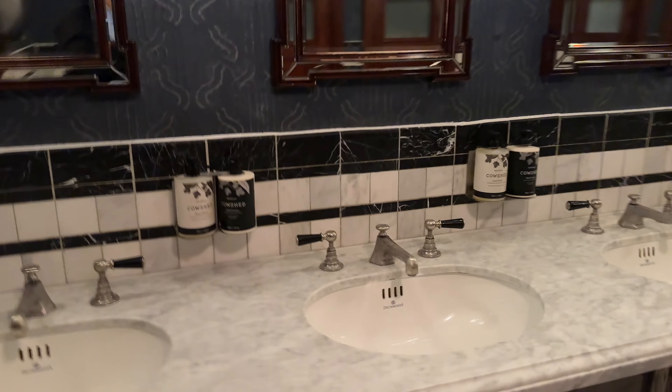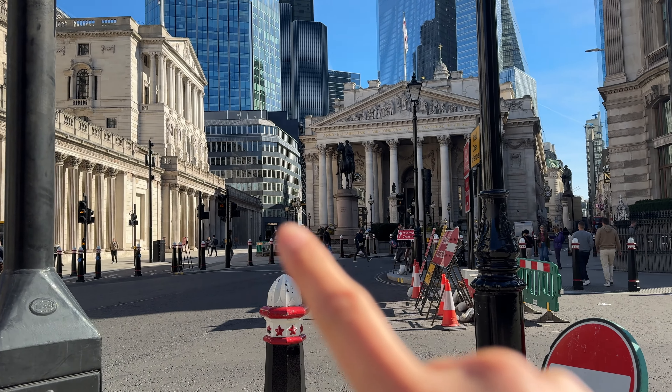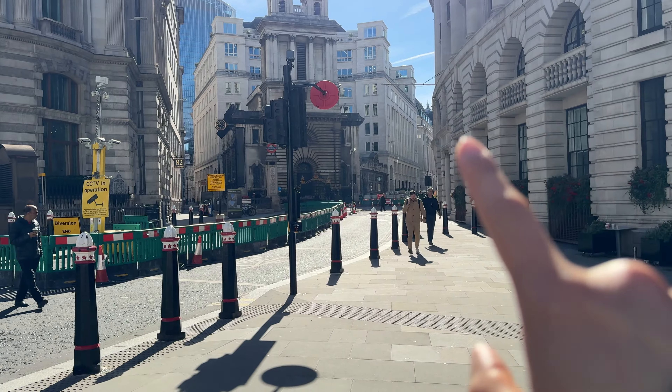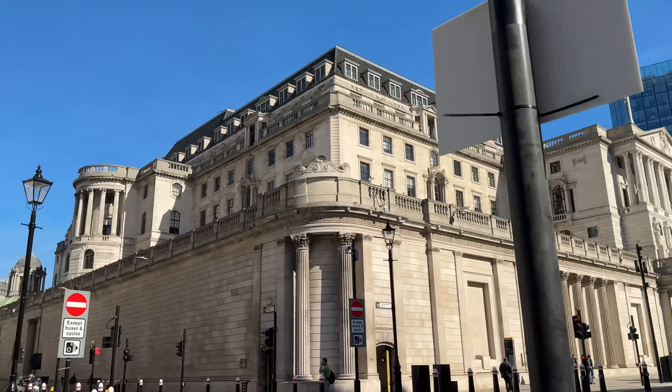I don't know where I'm going. This is cool. This is a weird urinal setup. I don't know if you can see this, but there's just a Starbucks right there. And then a Starbucks right there. That's a lot of Starbucks in just this one tiny but beautiful corner.